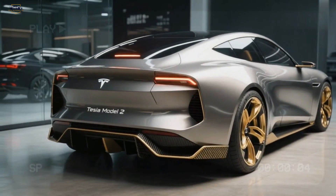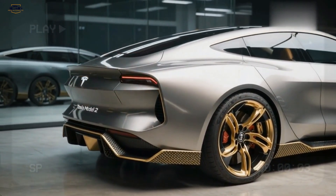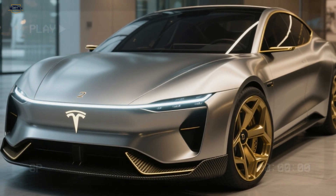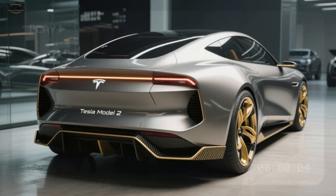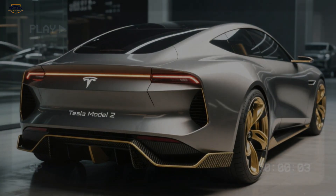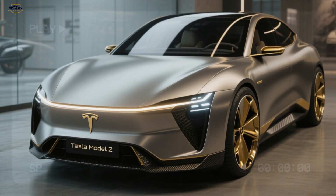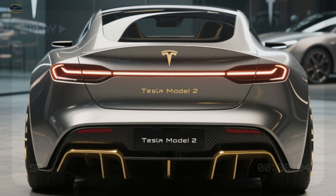The 2026 Tesla Model 2 won't be powered by an engine — instead, it rides on Tesla's next-generation compact EV platform. Early reports suggest the car will offer multiple battery options, with ranges from about 400 miles to 640 miles on a single charge. With Tesla's new lithium iron phosphate technology and improved aerodynamics, charging speeds will be faster than ever, potentially adding more than 240 miles in just 10 minutes at a Supercharger. The zero-to-60 mph acceleration time is expected to be under six seconds.